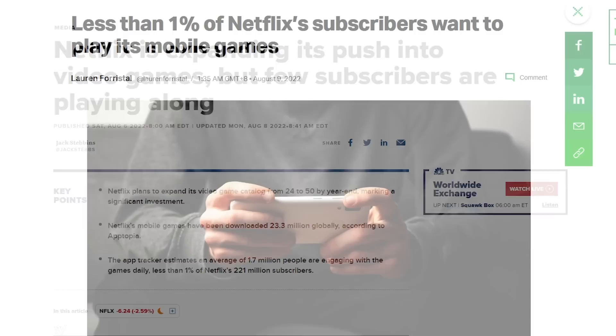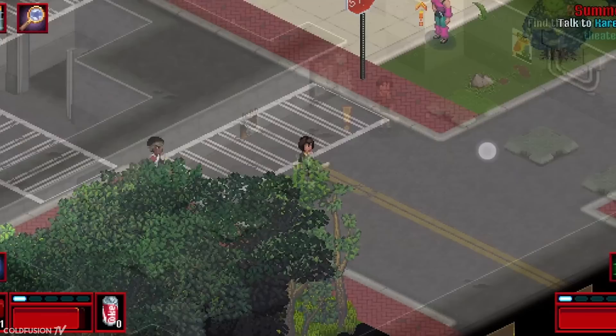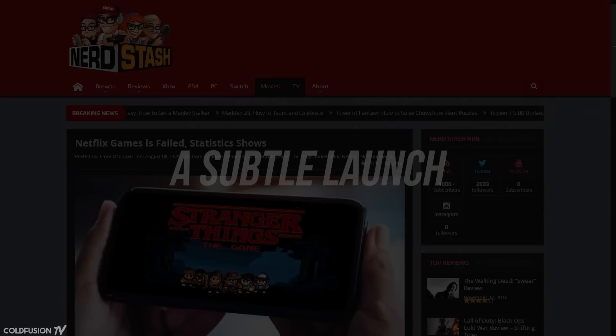According to new analytics data published by CNBC in August of 2022, only 1% of Netflix's 221 million subscribers are playing these games. That's 23.3 million downloads, but only 1.7 million daily users. A lot of media outlets are calling this a complete flop, but the truth may be a bit more nuanced.